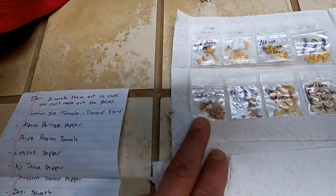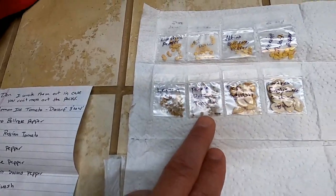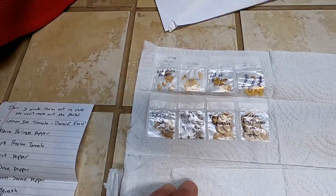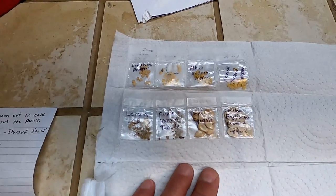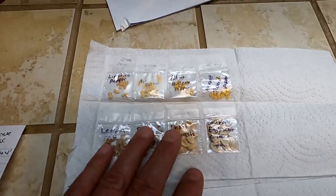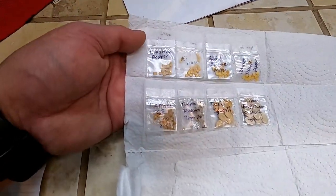Mr. Jeff sent me some lemon ice tomatoes, a dwarf albino bullnose pepper, some purple Russian tomatoes, lipstick peppers, the Ibe dulce pepper — I don't have my glasses on so I'm just naming them out — and the slicker custard squash. I've never heard of that one before. But we are sure enough going to try to grow all of these over here at the home in the sticks next season.